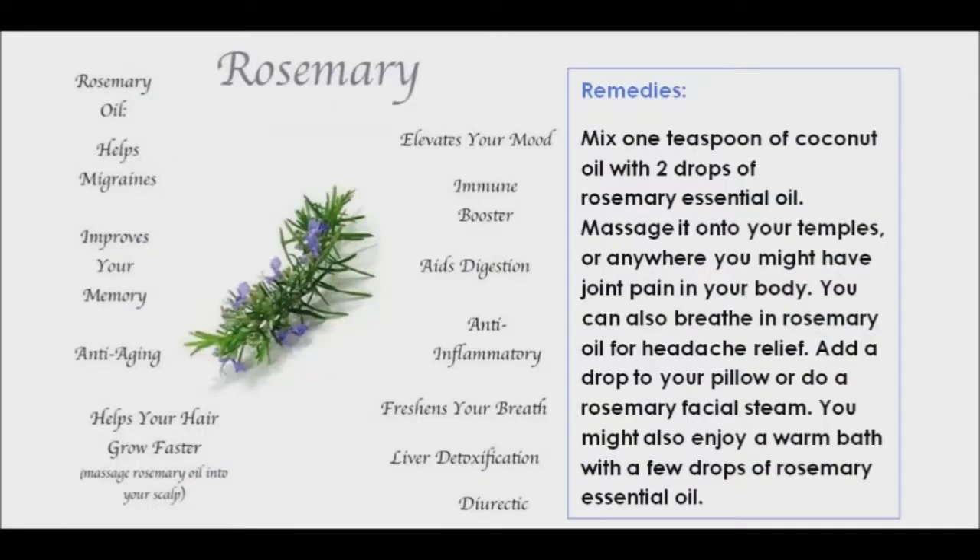Rosemary essential oil is a stimulating oil that helps to increase circulation under the skin, which is great for relieving pain, muscle tension, and headaches. Mix one teaspoon of coconut oil with two drops of rosemary essential oil. Massage it into your temples or anywhere you might have joint pain in your body. You can also breathe in rosemary oil for headache relief. Add a drop to your pillow or do a rosemary facial steam. You might also enjoy a warm bath with a few drops of rosemary essential oil.